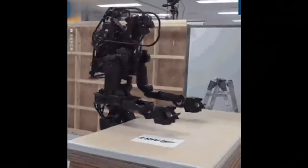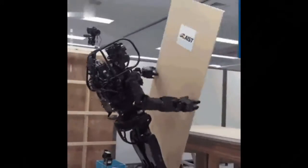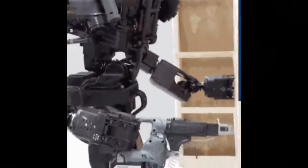A crazy human-like robot to see in action is a prototype from AIST, which is able to assemble structures such as walls for houses or cabinets. Not sure why they didn't add more arms though.